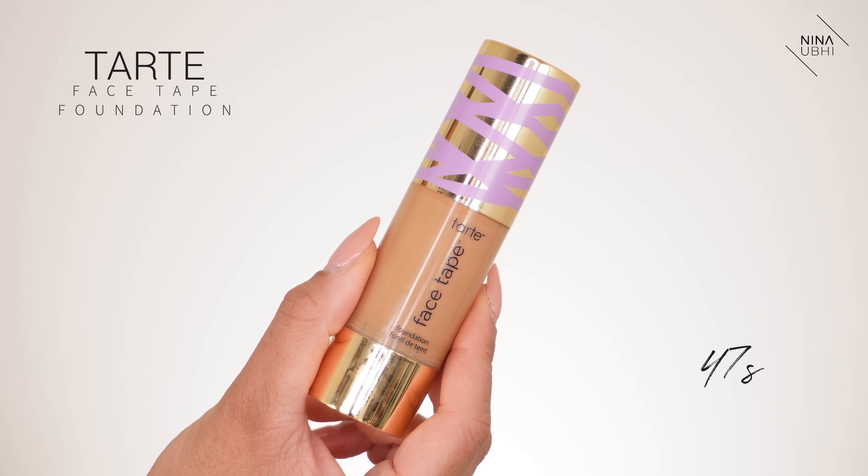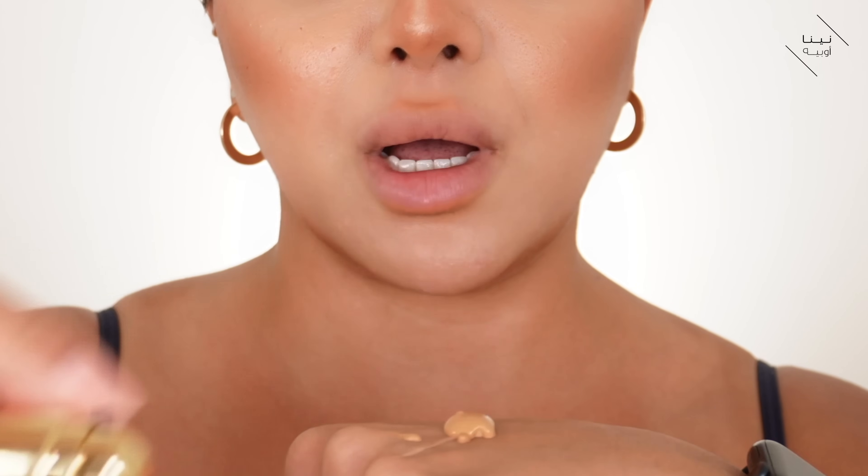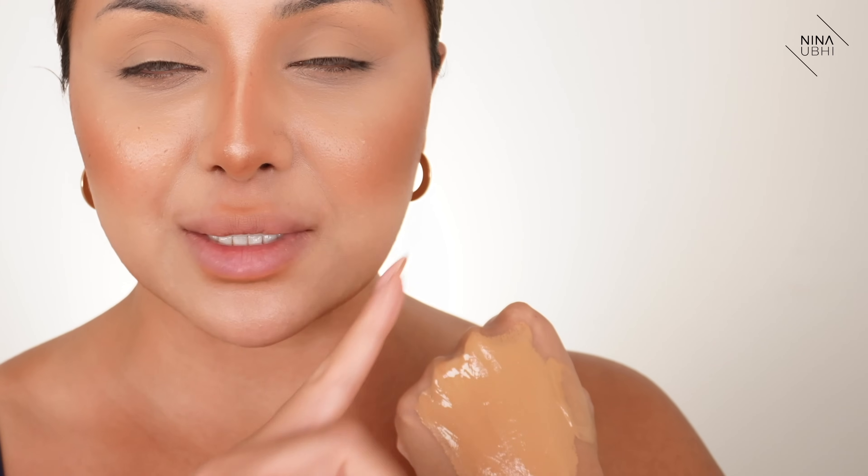Sometimes I use two foundations mixed together, which is what I'm doing today. I'm using my EX1 in shade number 8 — that gives me my nice olive undertone — and my Tarte Shape Tape in 47S, which gives me that really nice golden color. I apply just a tiny amount of the EX1 and one full pump of the Tarte Face Tape, and I mix them on the back of my hand. It's nice and warm — perfect for my skin. Because my concealer is a little lighter, this warm golden shade with olive undertone will help to balance everything out and make it look nicely tanned, like my neck.